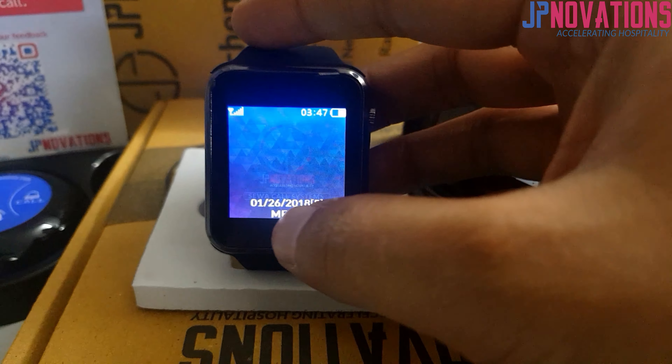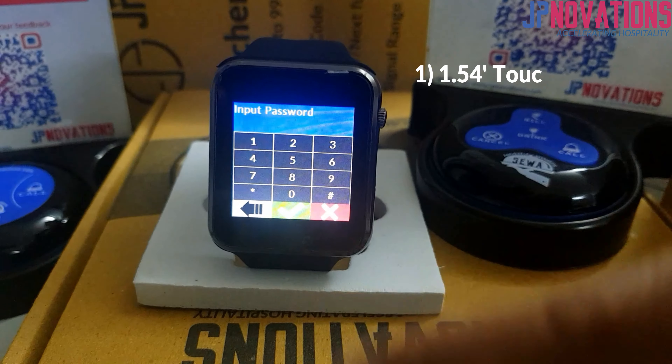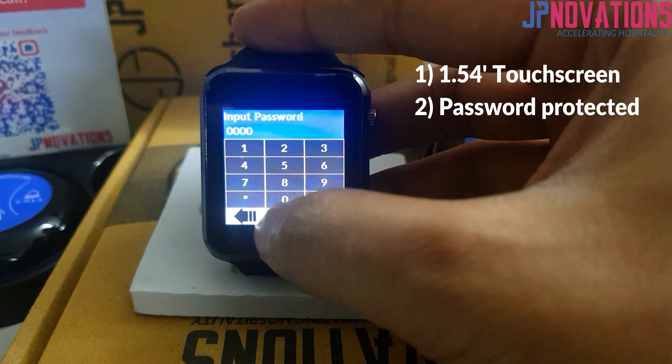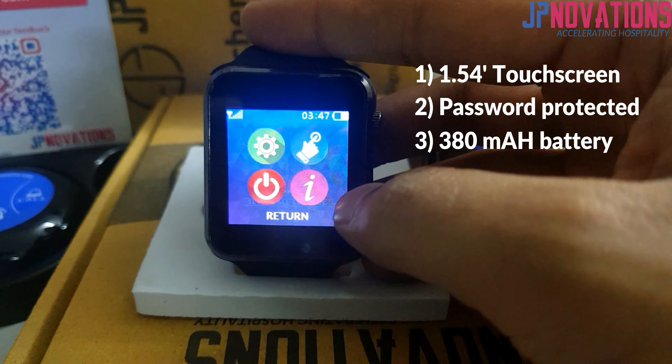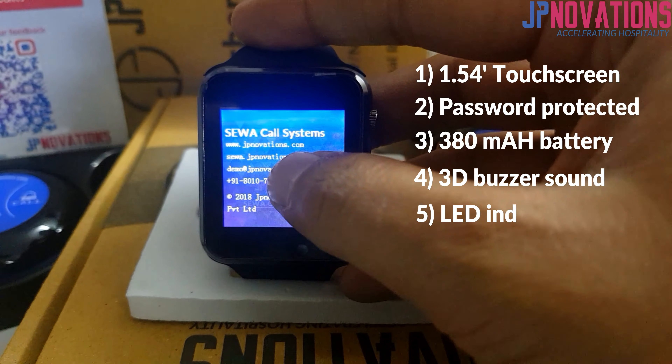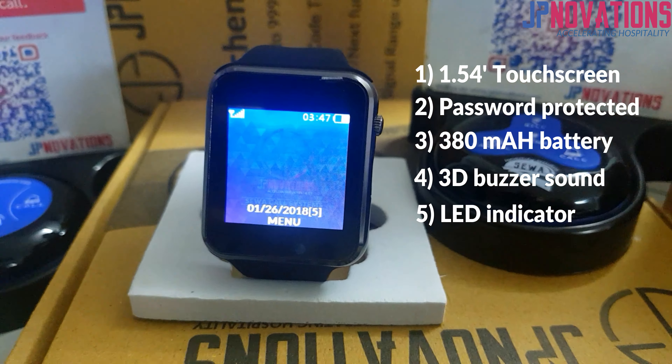This is our new watch with a 1.54 inch touchscreen, password protected to avoid unwanted change of settings by the staff, 380 mAh battery with a standby time of 84 hours, 3D buzzer sound technology, notification LED indicator, and improved water resistant straps.